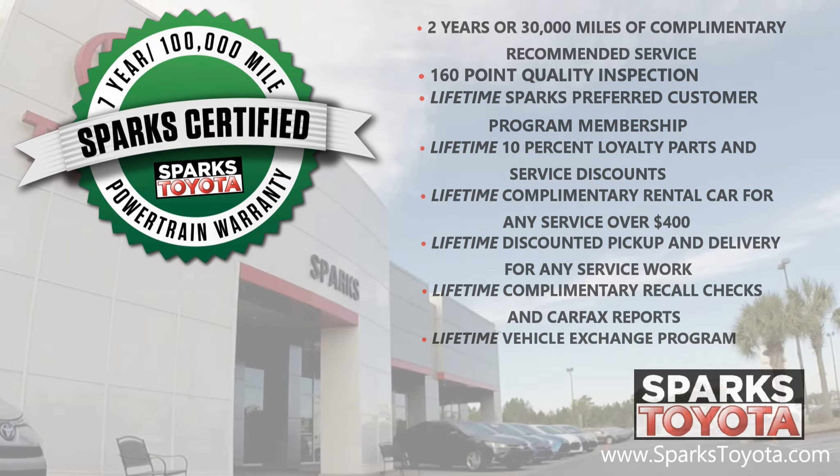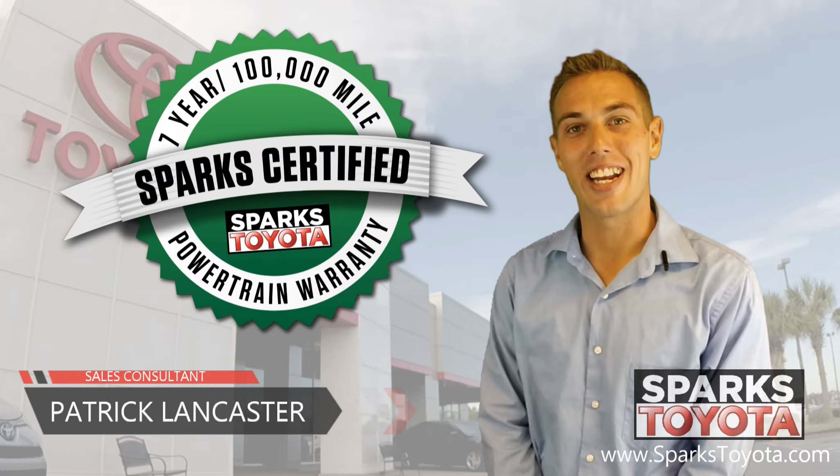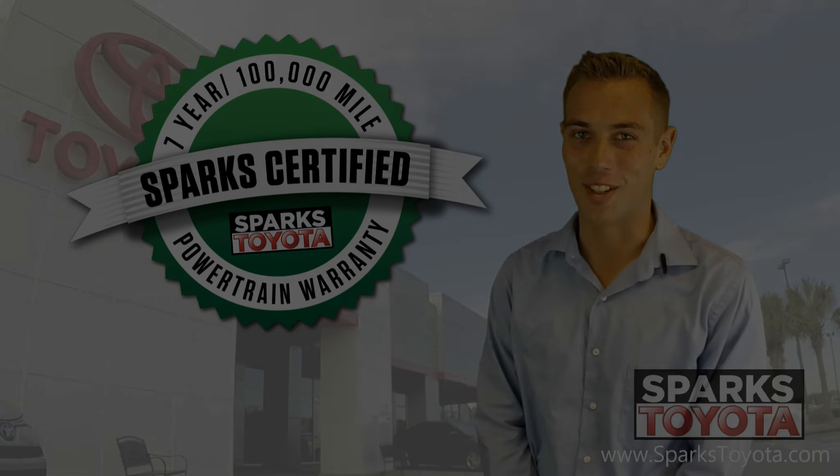And a lifetime vehicle exchange program — we will buy your car anytime. If you have any questions, please contact us at 888-272-5869 or visit us at sparkstoyota.com. Thank you.